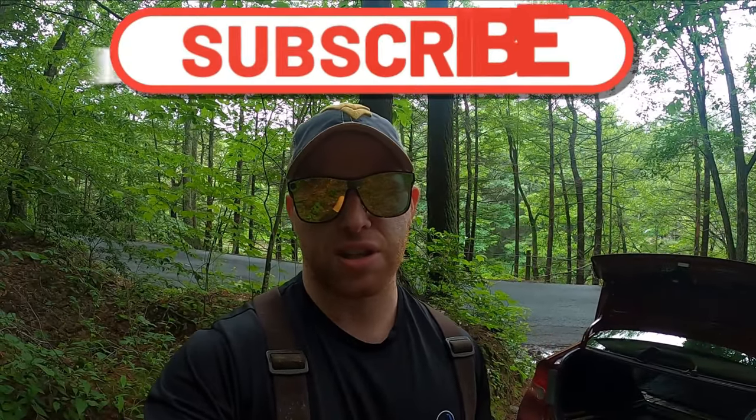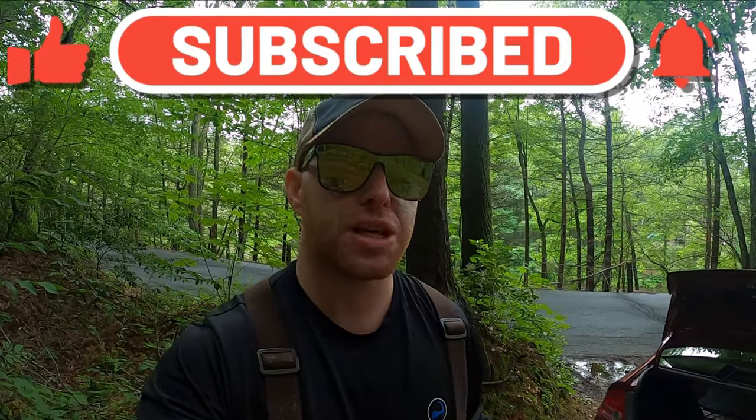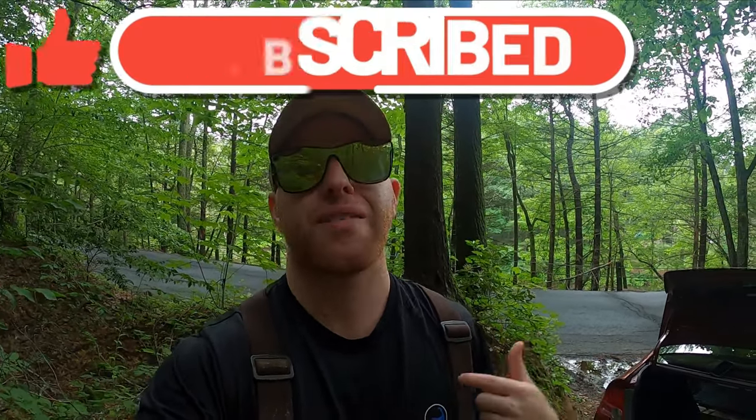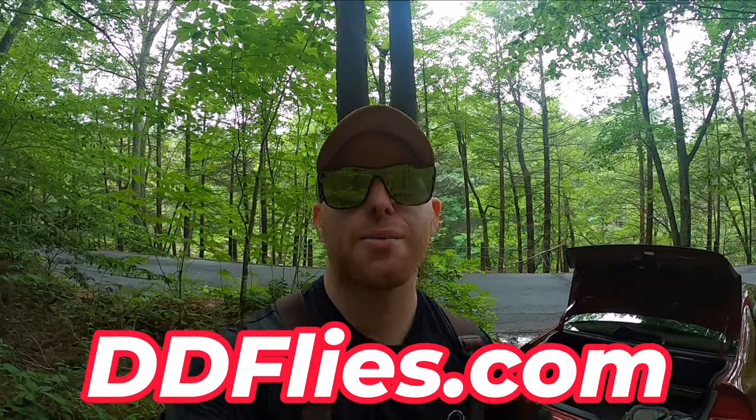Make sure you guys are subscribed to the channel, drop a like on the video. If you're interested in other social media pages — TikTok, Instagram, Facebook — things that stay more up to date on a daily basis, links are in the description. If you want to use the exact flies I'm going to use today, they're on the website ddflies.com. Everything you buy there supports the channel, I tie everything myself.